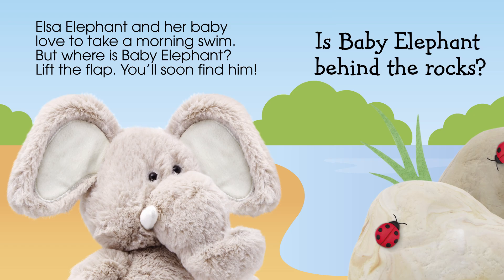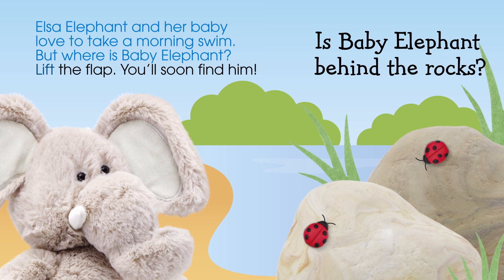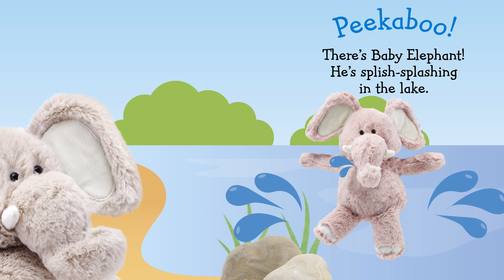Elsa Elephant and her baby love to take a morning swim. But where is Baby Elephant? Lift the flap — you'll soon find him. Is Baby Elephant behind the rocks? Peek-a-boo! There's Baby Elephant. He's splish-splashing in the lake.